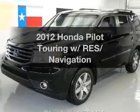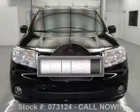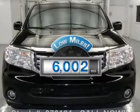Get noticed in this 2012 Honda Pilot. This is the set of wheels you've been looking for. Get more for your money with this vehicle that features low mileage and dependability.